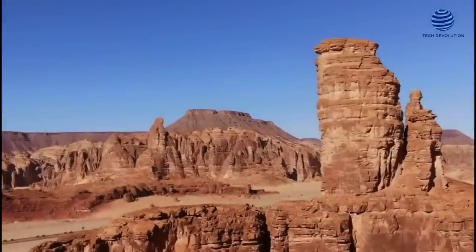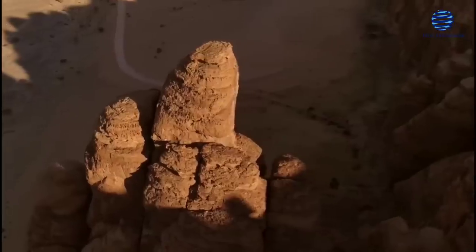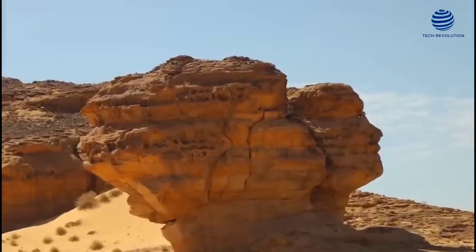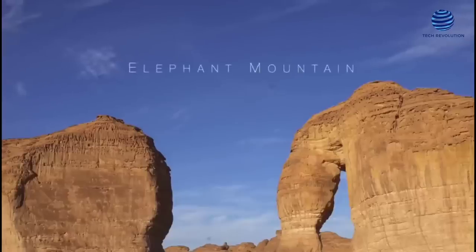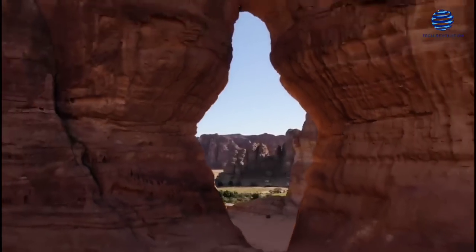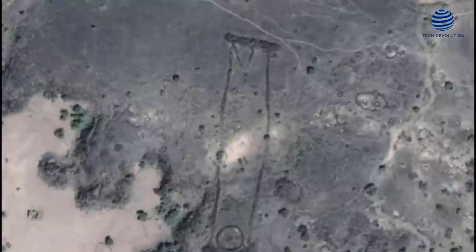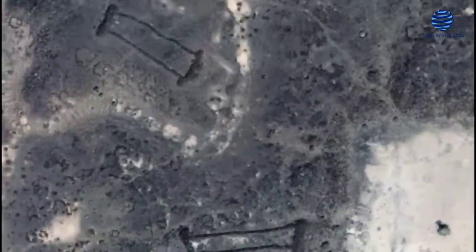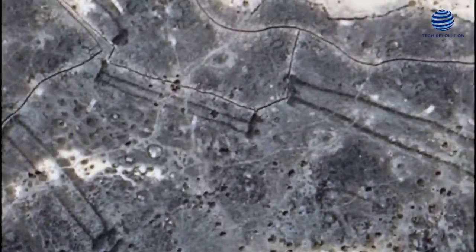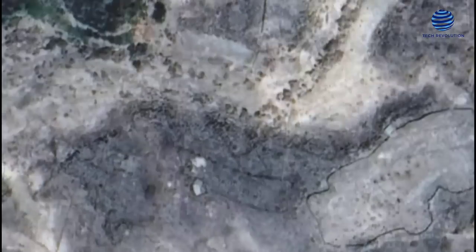The city of Al-Ula in Saudi Arabia is encircled by the remnants of moustatils, which are also found in other areas of the northern Arabian Peninsula. Moustatils come in different sizes, but they all share the same characteristics: two lengthy walls that run alongside each other with short barriers at opposite ends. The typically narrow entrance leads to a spacious courtyard, while the head of the monument has chambers. Moustatils were built with different materials such as basalt and desert pavement. People have documented these structures since the 1970s, but scientists have only started studying them recently, thanks to the Saudi Royal Commission for Al-Ula, established in 2017, which enabled large-scale surveys and excavations.